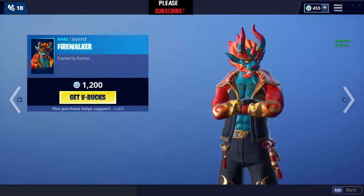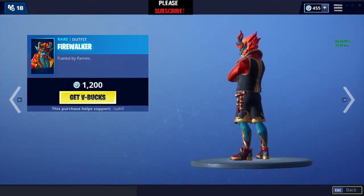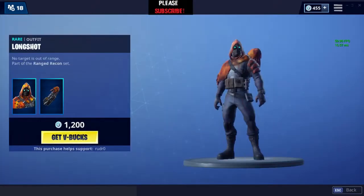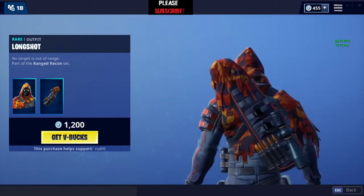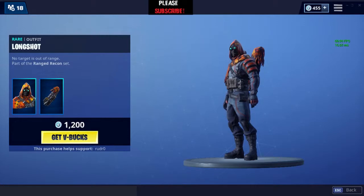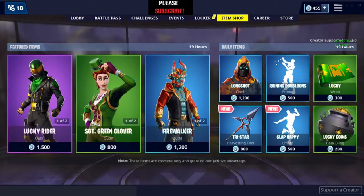It's a good skin to be honest — nice colors. Good skin for just 1200 V-Bucks. This skin is very good too; it has a backbling, not that great of a backbling, but overall the whole skin looks good for just 1200 V-Bucks. The price isn't that much — pretty cool overall.